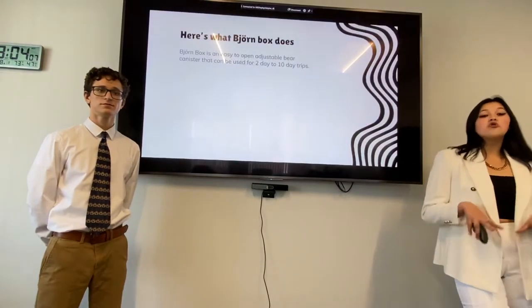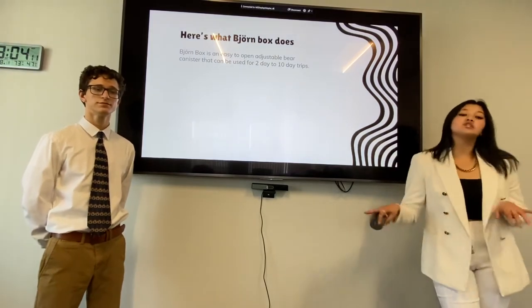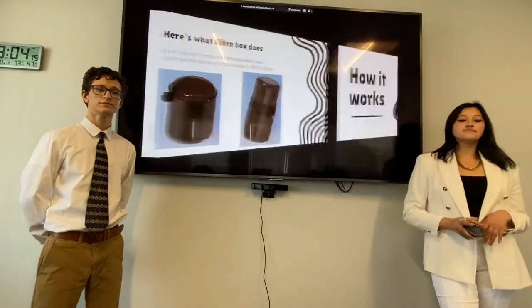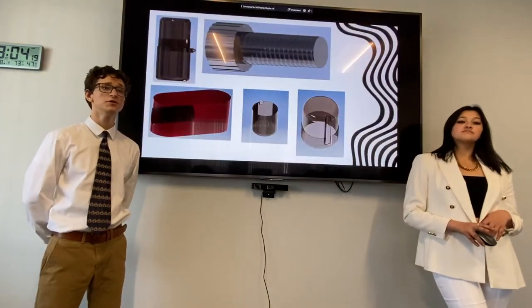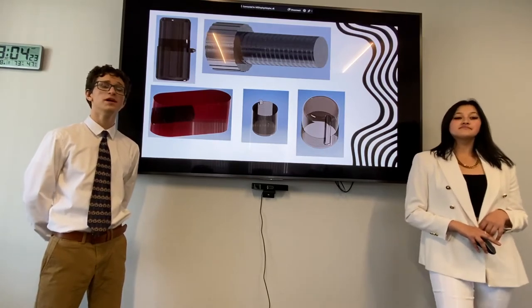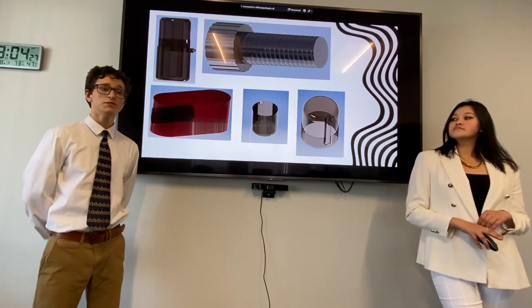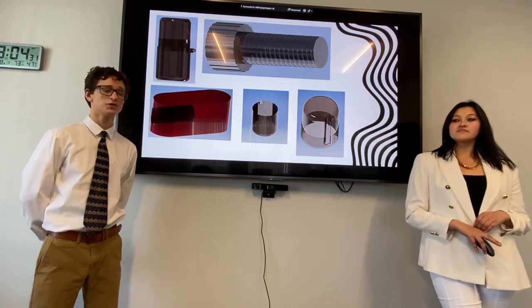Bjornbox is an easy-to-open, adjustable bear canister that can be used for as little as two-day to ten-day trips. This is Bjornbox expanded and collapsed. Bjornbox uses an innovative new design that thwarts bears but is still easy for humans to open. It's a bolt that goes in to receive and keep. It uses polycarbonate as an extraordinarily strong but also light material.